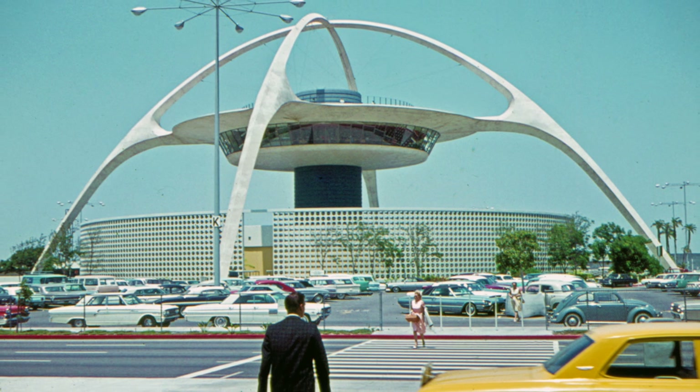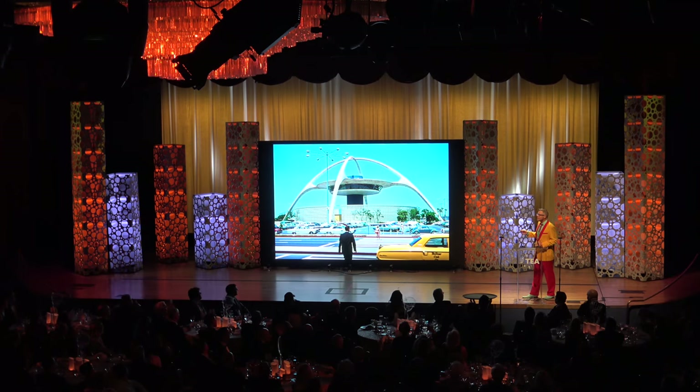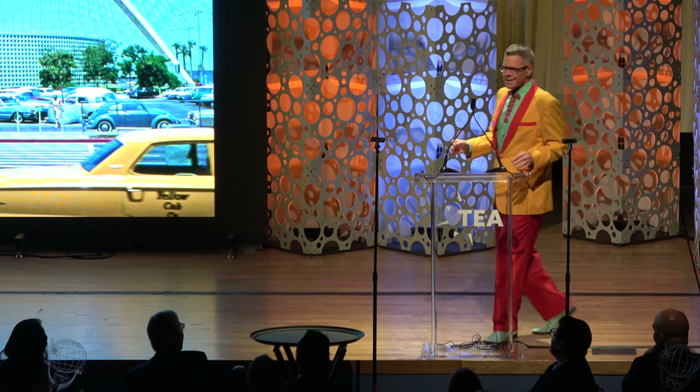I am worried that now that Encounters Restaurant has closed, they're going to paint the entire thing the color of the yellow cab and it's going to be the world's most amazing McDonald's. You never know.